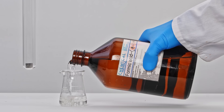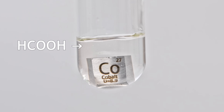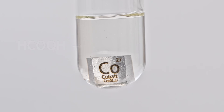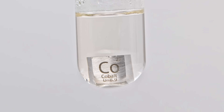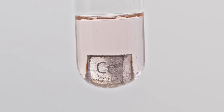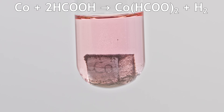Hey guys! If we drop a piece of cobalt into a test tube and add some formic acid, it starts to react, forming cobalt formate. To speed things up, we can gently heat the test tube and use powdered cobalt. After a little while, the clear formic acid turns a rich pink color that's typical for cobalt formate.